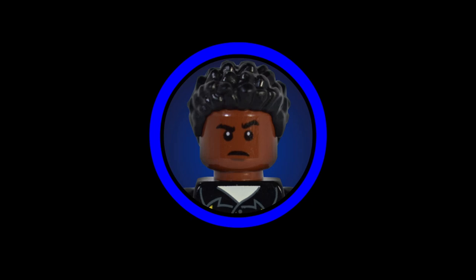Hello everyone, RichBoyJay here back with another video. This is the LEGO Star Wars MOC Showcase Episode 7 — the series I've created to highlight some of the best MOCs I've come across on the internet.